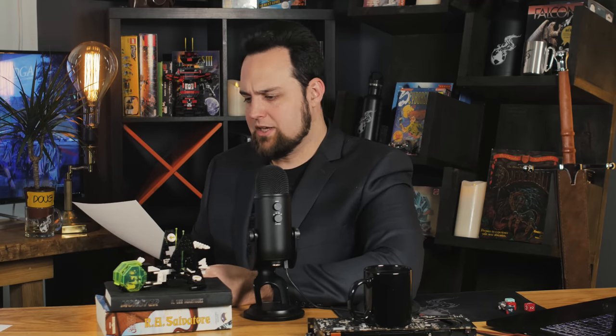Next question is from Carnage: 'Logan, I was watching this interview with Alex Hoffman of Fallujah — I know you love these guys — and he talks about the use of electronic music and metal. I was wondering if you had any plans on incorporating metal in Zweihender. I can hear the influences of metal in your music, and I think a collaboration would be cool.' I have spoken to some people — I even talked to Andrew Holst a little bit, the guy who does music for Rise of the Triad and all the Doom remakes. He said he was willing to work on a track together, which could be kind of cool. I can play a lick or two on guitar myself, and you can do most of that through the computer these days. I might add some in there, but no guarantees. I do like the sound of a guitar with 8-bit stuff.